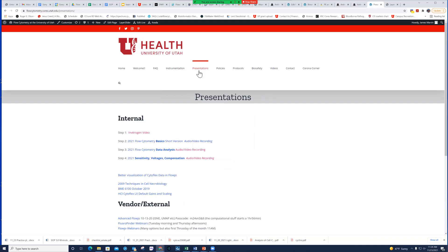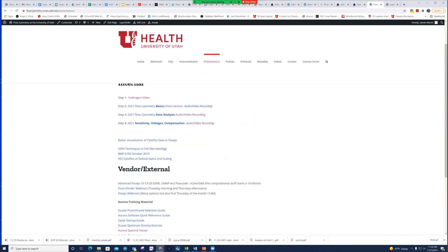Within each instrumentation category you'll find links to the instruments and some useful seminars, webinars, and prep guides. The Presentations tab is one I'm hoping all of you will visit. The main presentations are the Invitrogen video for a general overview, then Flow Basics, Data Analysis, and Sensitivity, Voltages & Compensation. There's also an advanced FlowJo seminar — the first hour and 15 minutes is an introductory walkthrough of FlowJo, great if you've never used it and want to start analyzing flow data.